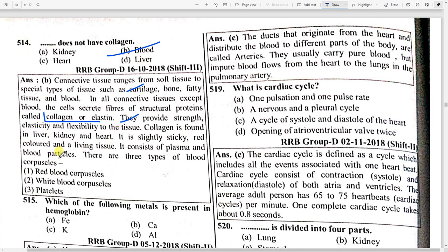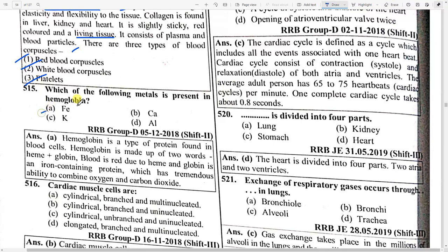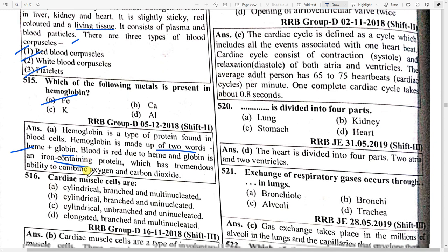Collagen is found in the liver, kidney, and heart. Blood is slightly sticky, red-colored in living tissue, and consists of plasma and blood particles. There are three types of blood corpuscles: red blood corpuscles, white blood corpuscles, and platelets. Which metal is present in hemoglobin? Option A — Fe (iron). Hemoglobin is a type of protein found in blood cells, made up of two parts: heme plus globin. Blood is red due to heme; globin is an iron-containing protein.